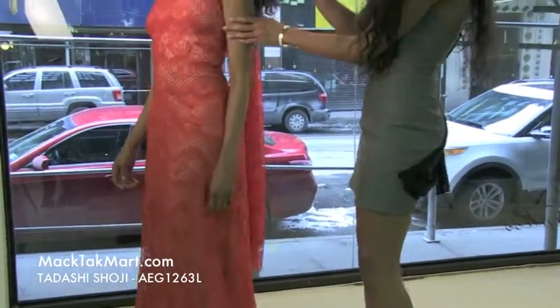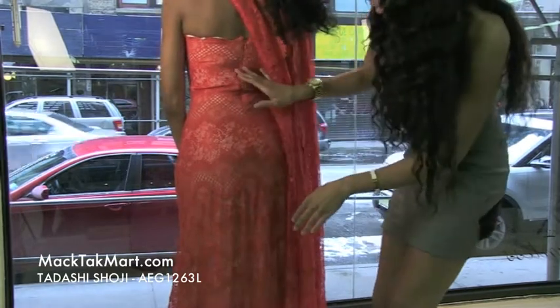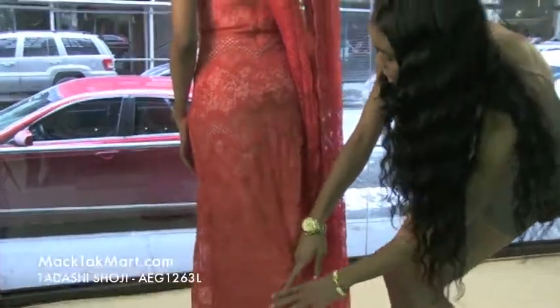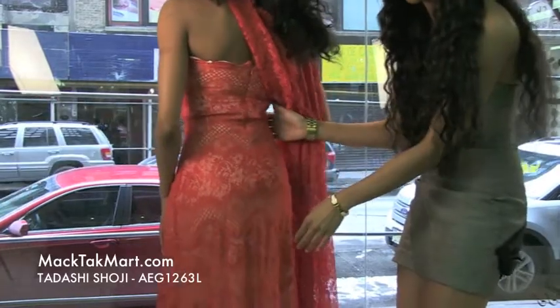As we turn around, you'll see that the dress has an invisible zipper and the lace material goes all the way throughout to the bottom. It's very hugging in the midsection, which is going to be very nice for your curves.